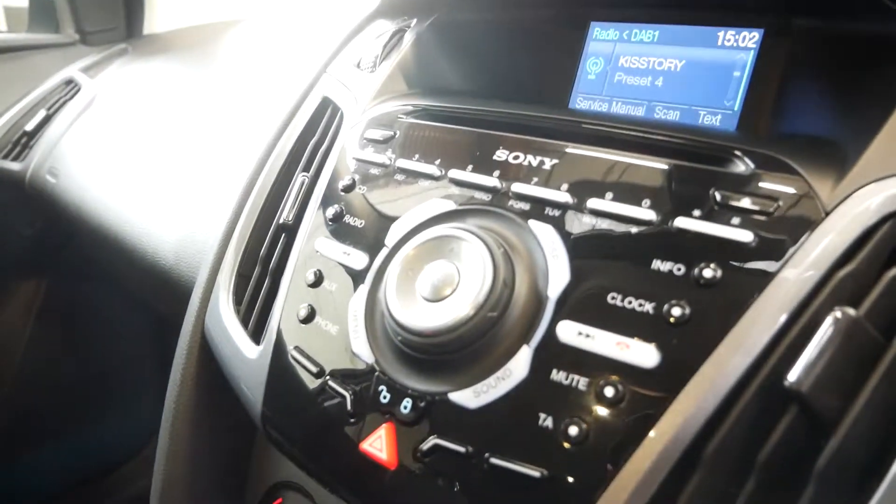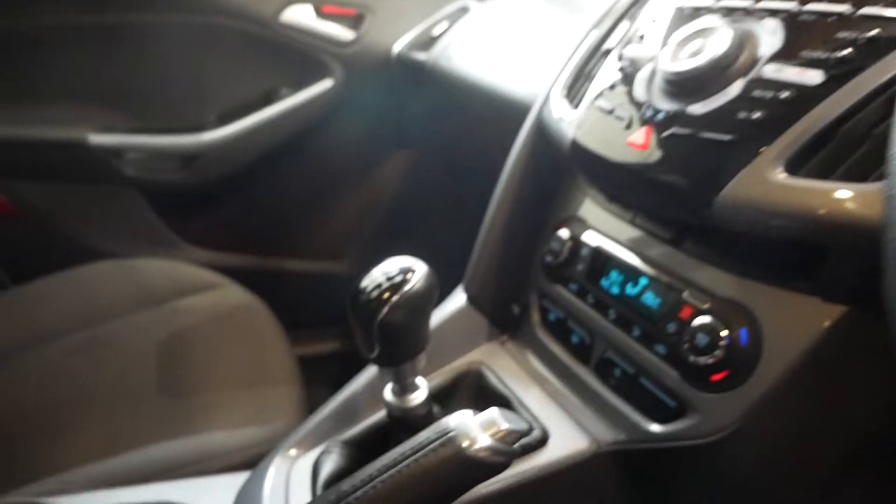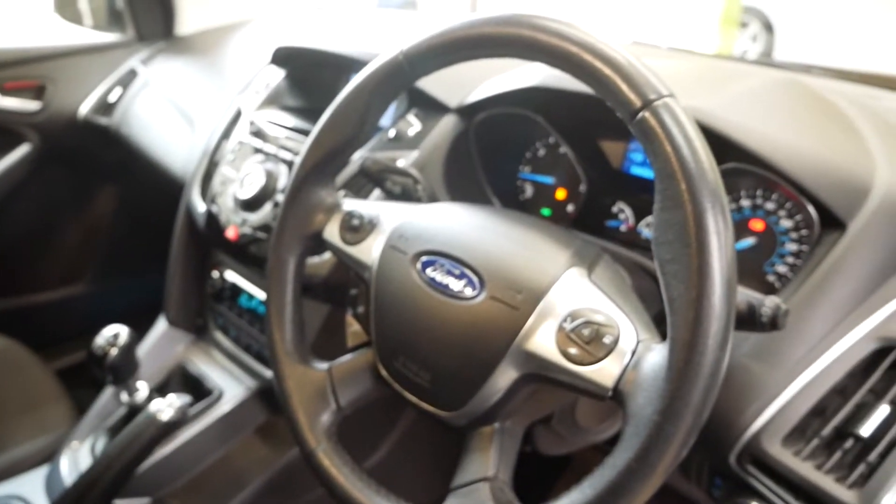Auto start-stop too, which is nice to save a bit of extra fuel. 6-speed gearbox, cupholders, a bit of storage. You've also got the multifunction steering wheel where you can do your hands-free and things like that.